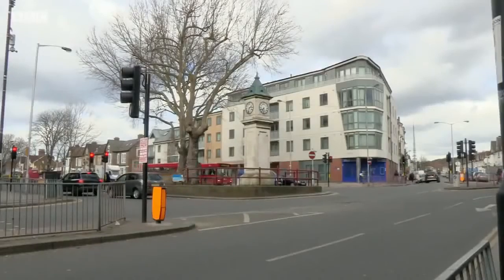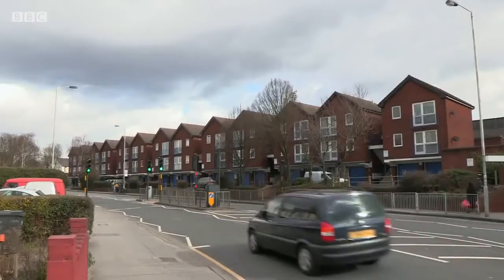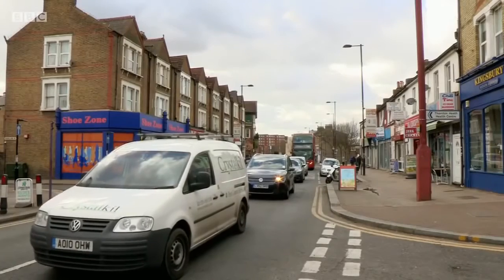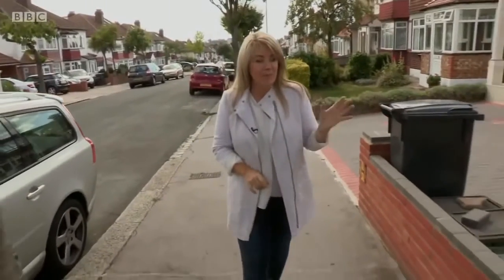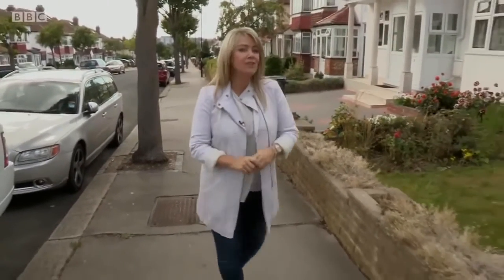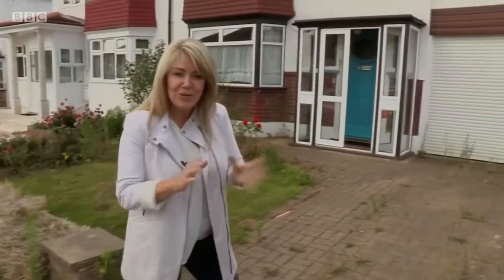Thornton Heath is a district of South London with easy access to green space and great commuter links to the city centre. It sits between Norbury and Croydon, and I've been in this area a lot recently. As you can see from the properties around me, it's dominated by the 1930s semi. I'm here to see a three-bedder — it had a guide price of £350,000. It's got off-street parking and a garage, which is such a good start. Usually I like these houses, so let's hope it lives up to expectations.